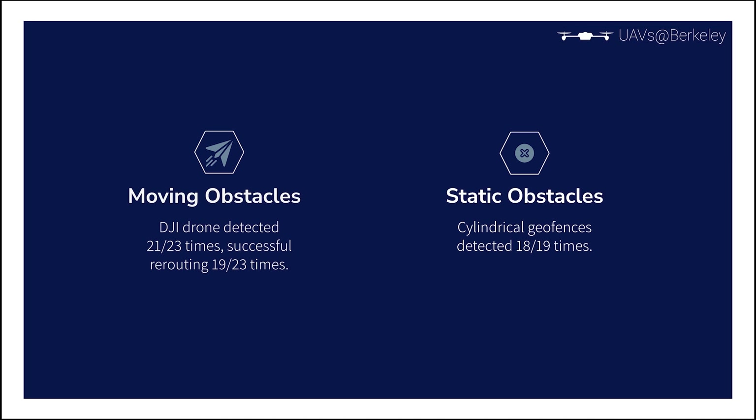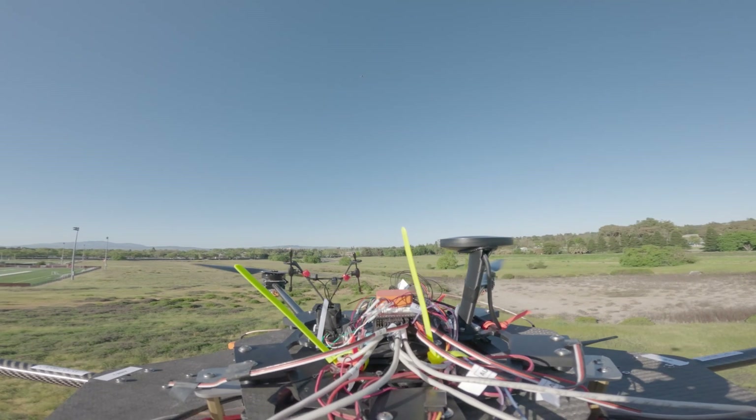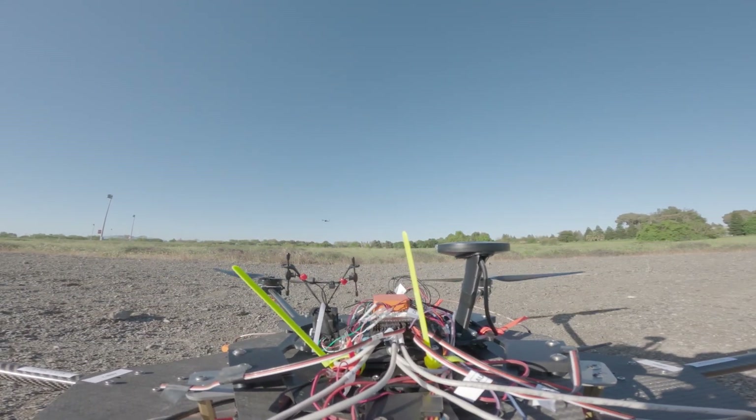For this moving object, full collision avoidance — defined as the DJI pilot not needing to take evasive action — was achieved in 75% of tests. For static objects, we set up cylindrical geofences with random radii and programmed autonomous paths through the geofenced objects. Full collision avoidance was achieved in 95% of tests. The downward-facing 1D LiDAR successfully enabled pinpoint accuracy during autonomous landings in 8 of our 10 autonomous flights. A second 1D LiDAR is also mounted on the bottom of the drone to enable precise autonomous landing.